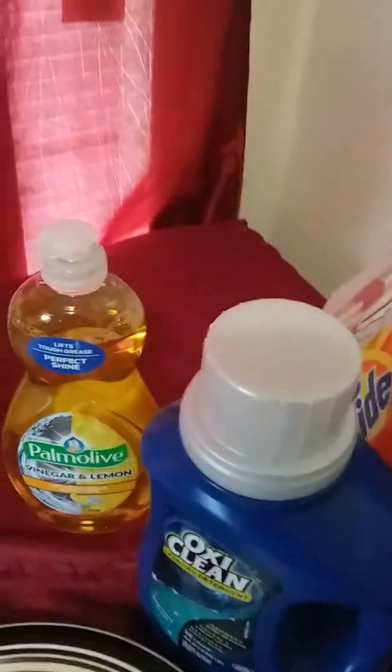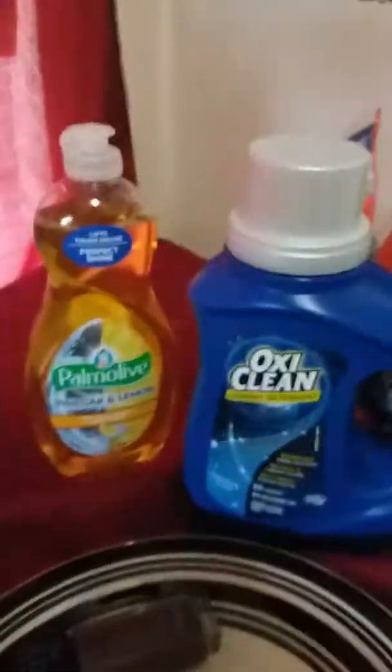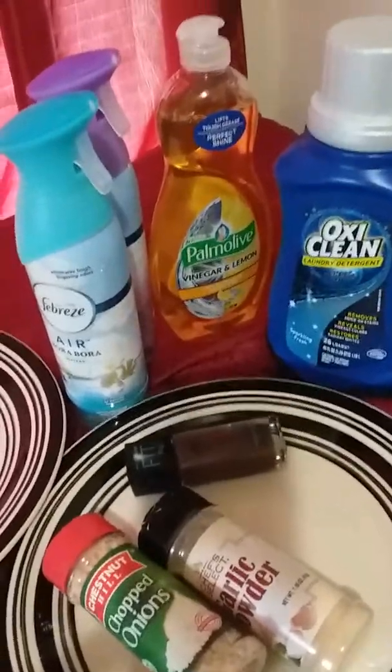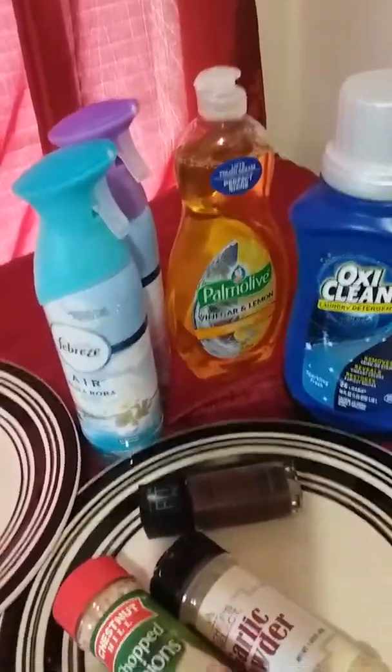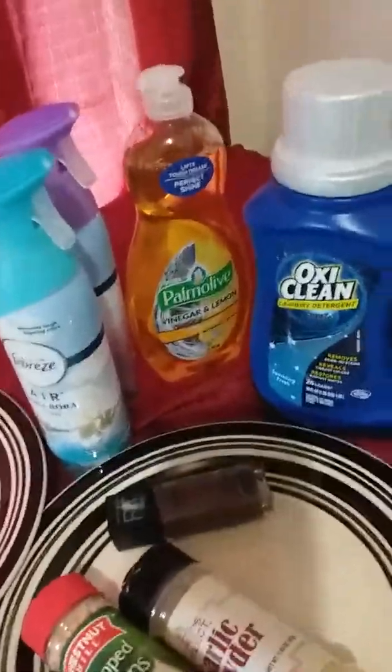Everything I got was $16. When you got all that stuff for $16, that's not bad. It's 11 items, so that made it like $1.45 per item. I feel like that's a good deal.